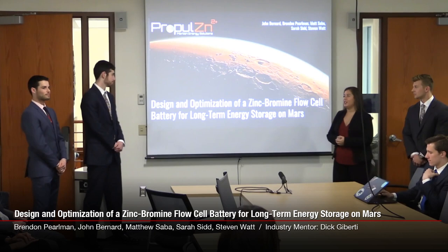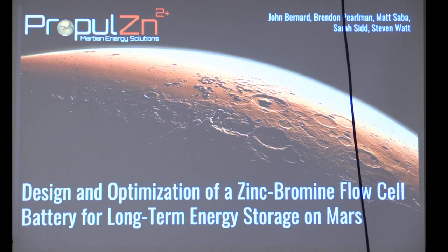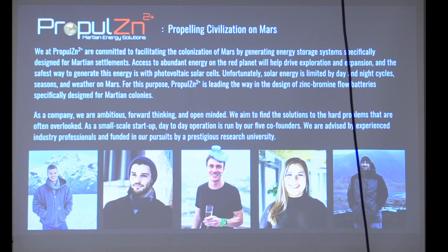Hi everybody. We are Propulsion Martian Energy Solutions, and today we're going to talk to you about our design and optimization of a zinc bromine flow cell battery for long-term energy storage on Mars. As a company, we are committed to facilitating the colonization of Mars through unique energy solutions designed specifically for the Martian environment.